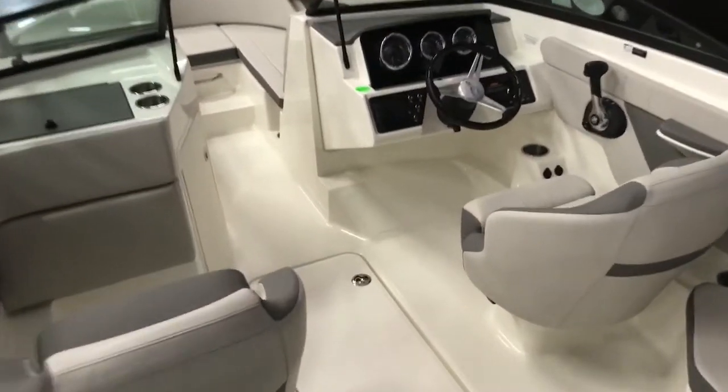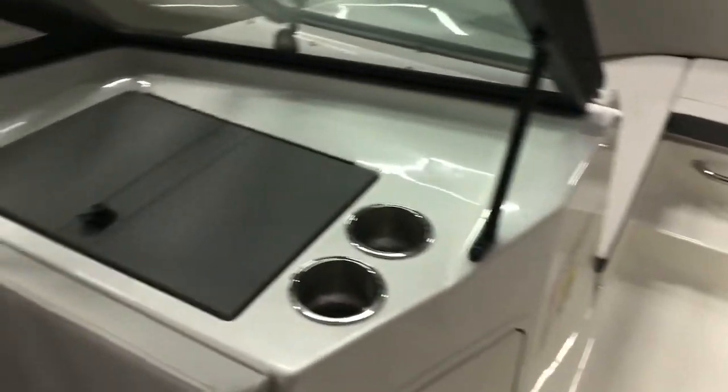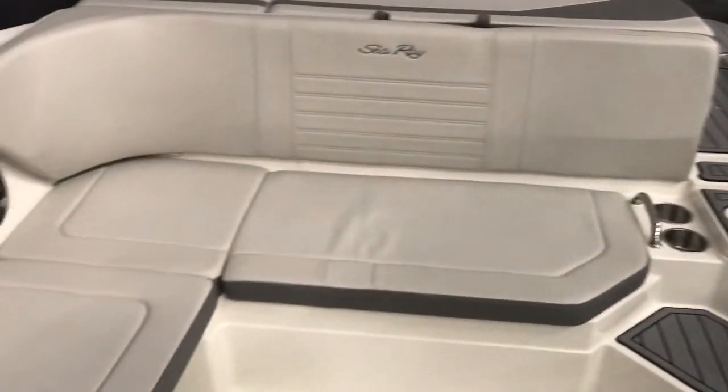Inside this 21 SPX, you can see it has the non-slip textured floor. Got a captain chair. Got storage under all of the compartments, or most of the compartments. Got a pull-out cooler here. Underneath this back one, we have a fully insulated cooler with a drain at the bottom.